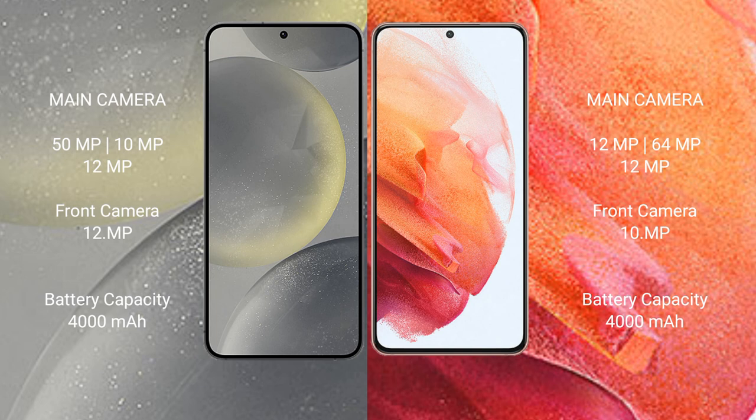Samsung Galaxy S21 features a triple camera setup: 12MP plus 64MP plus 12MP, and a 10MP front camera. Samsung Galaxy S24 has a 4999mAh battery with 25W fast charging support. Samsung Galaxy S21 also has a 4999mAh battery with 25W fast charging support.